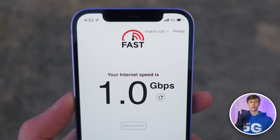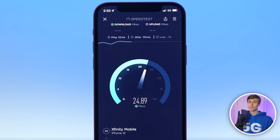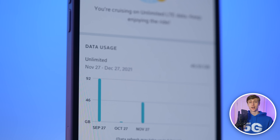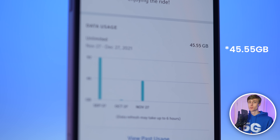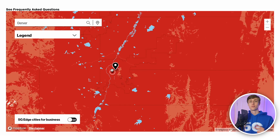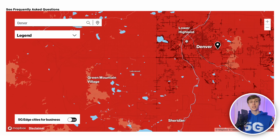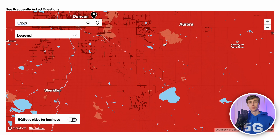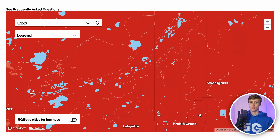Data use on ultra-wideband also doesn't appear to count against your high-speed allotment — I used over 28 gigabytes and I'm still getting fast speeds. There are two problems though. One, there is no way to separate ultra-wideband 5G use from regular use that counts against your high-speed allotment, so I have no idea how much of my 28 gigabytes counts against it. And two, Verizon ultra-wideband 5G is only available in about 0.1% of the United States. It is continuing to expand, and coverage could improve dramatically once C-band spectrum is officially launched, but until then you're probably stuck with 20 gigabytes at high speeds and hotspot data capped at 600 kilobits per second.